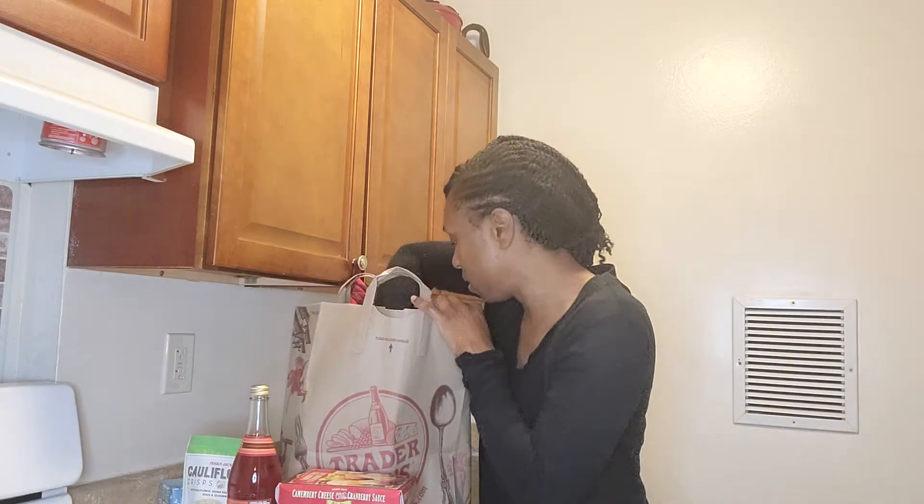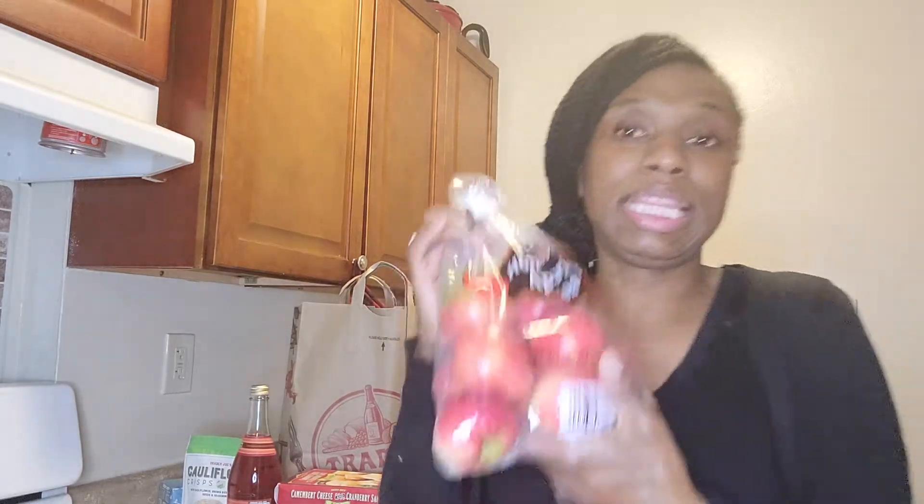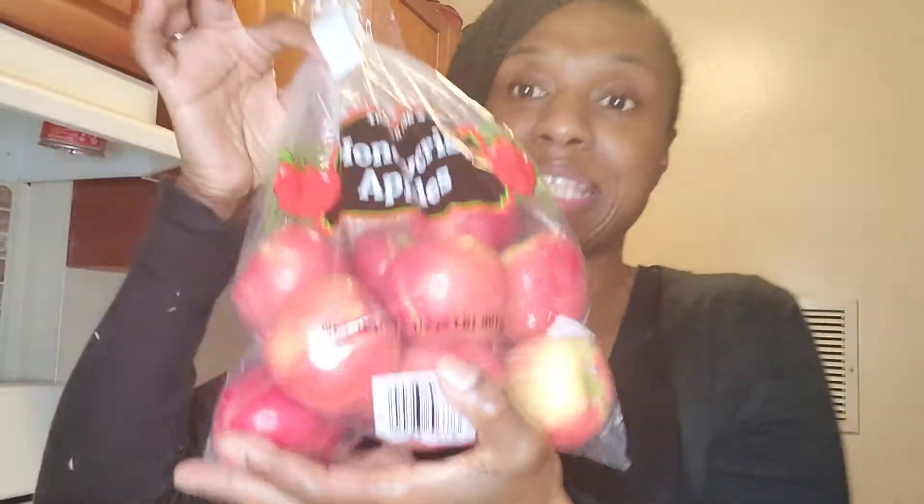These apples — I bought a bag of these apples. These are smaller which I like. The ones I bought before were a little bigger. These apples are so good — so sweet and just tasty. These are the Honeycrisp apples. Look how little they are — perfect snack. They say an apple a day keeps the doctor away.